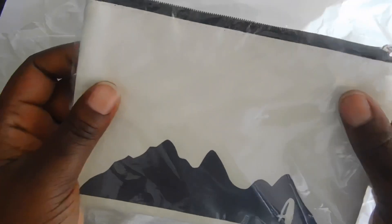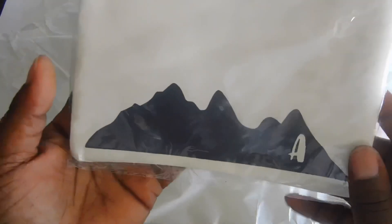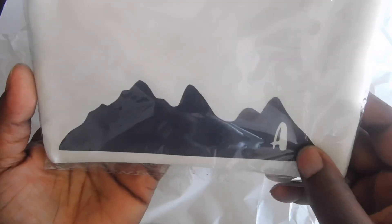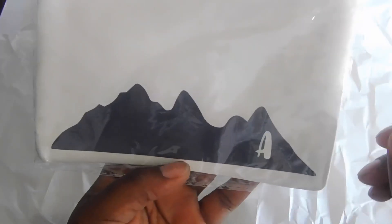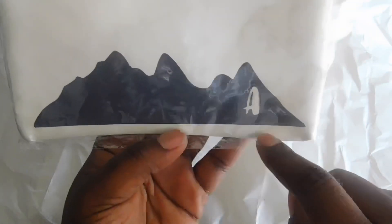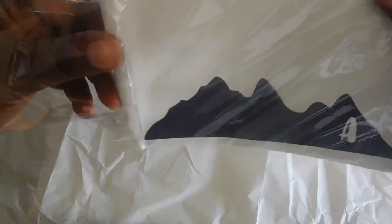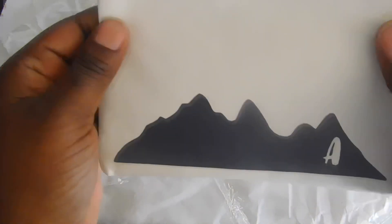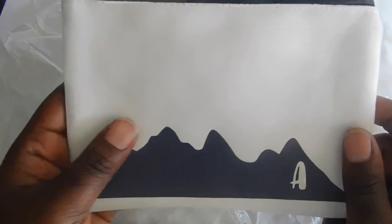Oh, and then we get a little pouch — I love me a pouch! Another thing about her box: there will be at least one thing that is personalized. Last time I got my box I got a little journaling book with my name on the front, which was really cute. This month you get a mountain with the letter A on it. The mountains do not define me. I just love the material — I love it!